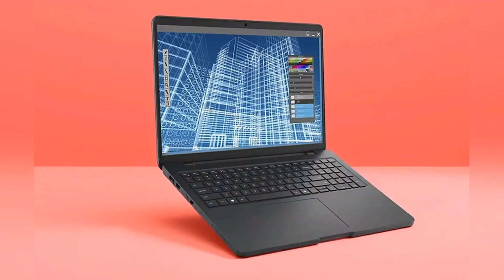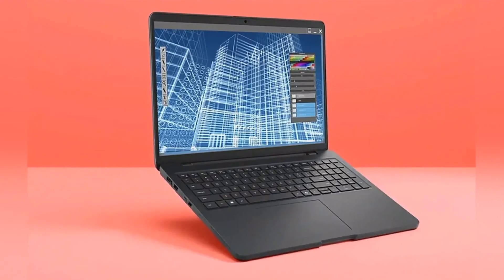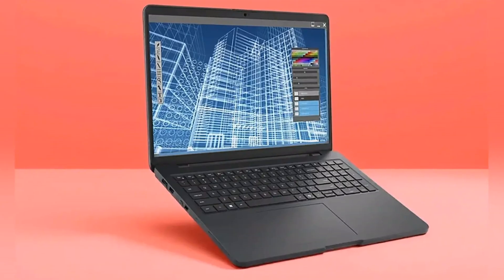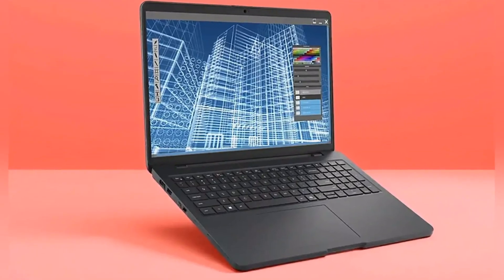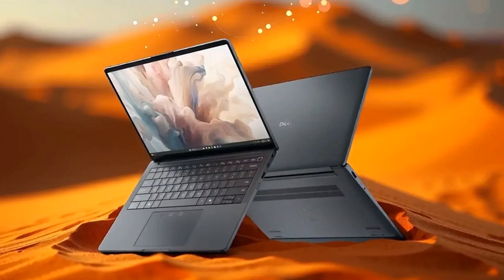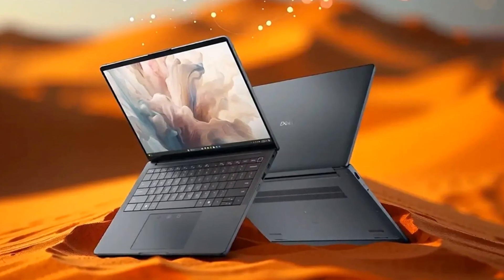Welcome to the Yoga News Network, where we dive into the latest tech news that's got everyone buzzing. Today, we're talking about a game-changer in the world of laptops: the Dell Pro Max 16 and its stunning Windows counterpart, the MacBook Pro M4 Max equivalent.